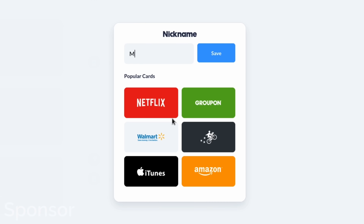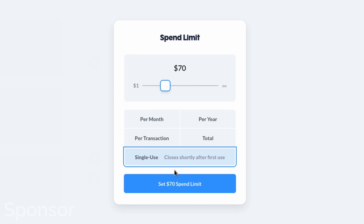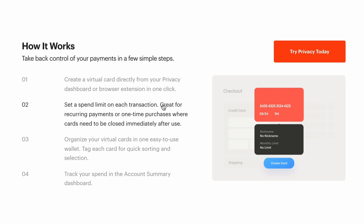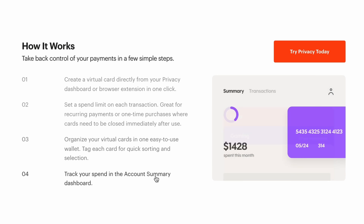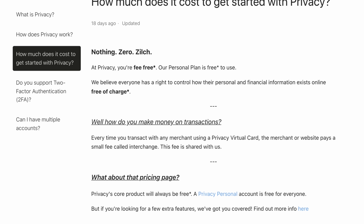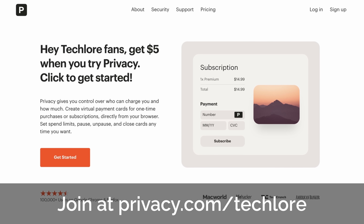Privacy.com is a phenomenal service where you shop online as you normally would, but with designated cards for each vendor, or you can just do a single-use card. You can set limits — really anything. This is great for privacy, giving you a universal way to hide your normal payment information from the sites you shop with online. It's free to get started; they make money from normal transaction fees. They're running a promo with us for $5 of credit for anyone who signs up at privacy.com/techlore.